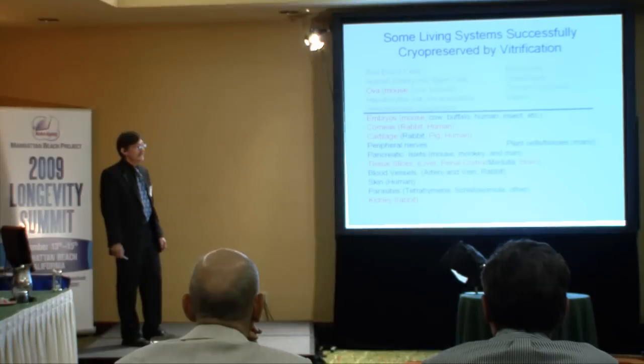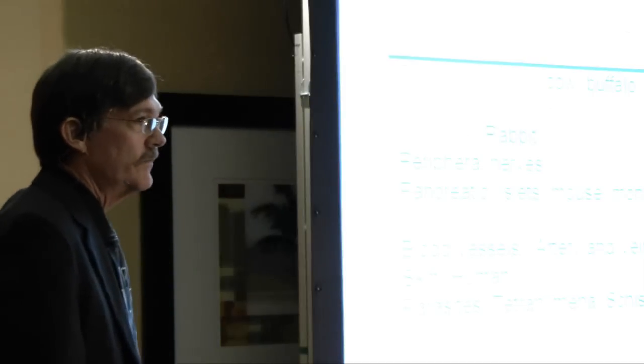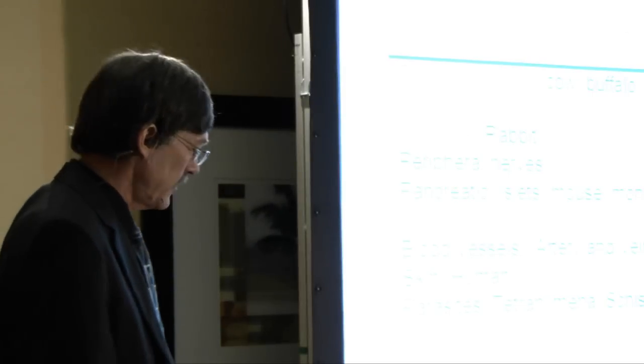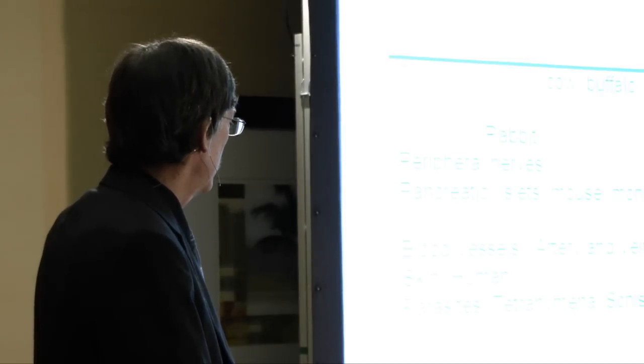That revolutionized the field of reproductive cryobiology, and it's been used in animal husbandry and human medicine quite a lot. Since that demonstration, the field has grown at a double exponential rate. There are many, many things that can be preserved by vitrification — different kinds of cells, tissues, organs, and even organisms. I'm just going to focus on the ultimate goal here, which is an intact organ.